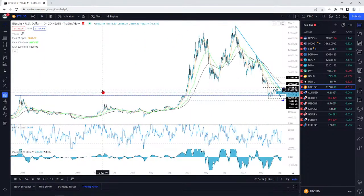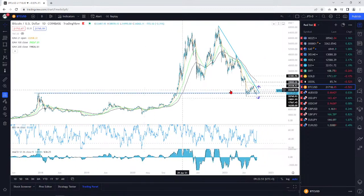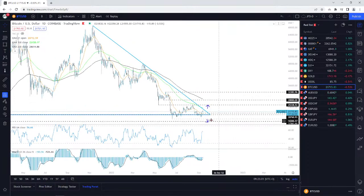A while ago, when I was talking about the crypto world, I said these are the levels I'm targeting here. When we were still sliding, I said these are the interesting ones. This is the area. Now, from here, can we get that pop to the upside?